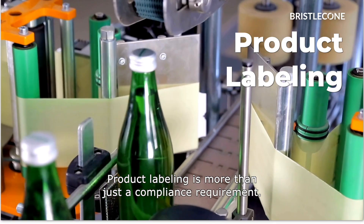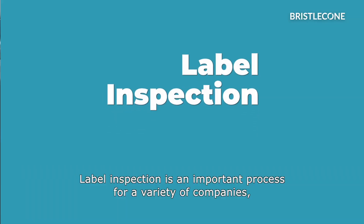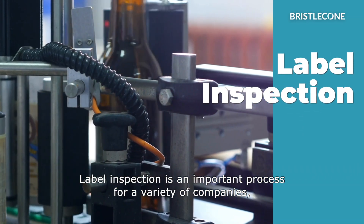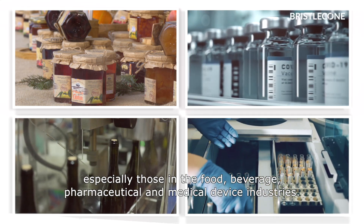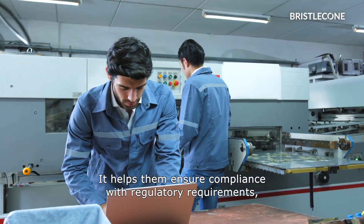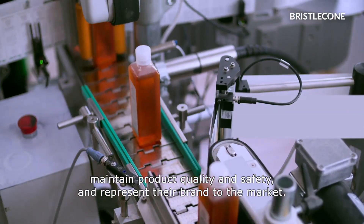Product labeling is more than just a compliance requirement — it's also a key branding activity. Label inspection is an important process for a variety of companies, especially those in the food, beverage, pharmaceutical, and medical device industries. It helps them ensure compliance with regulatory requirements, maintain product quality and safety, and represent their brand to the market.